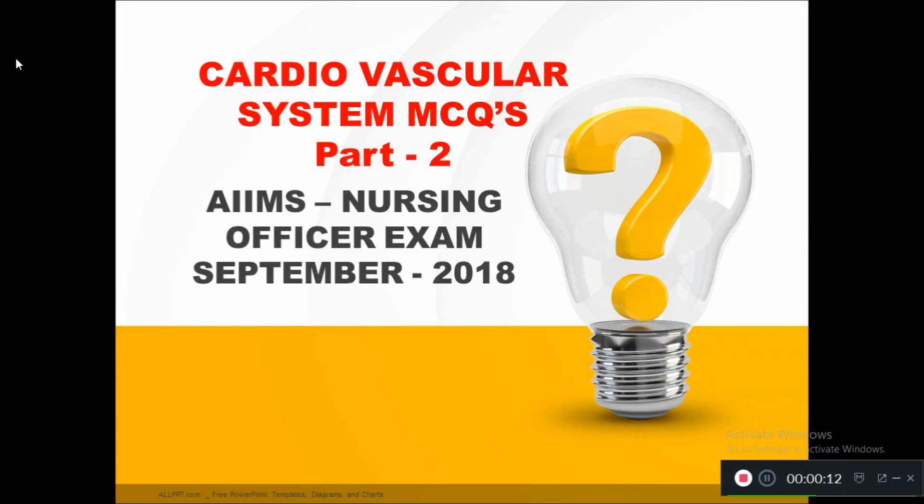Welcome to Sato Karyo online nursing channel. In this video we are going to discuss 15 cardiovascular system multiple choice questions for AIIMS nursing officer recruitment exam, September 16, 2018. This is the part 2 video and it is a continuation of the part 1 video. Let's go for the first question of the day.